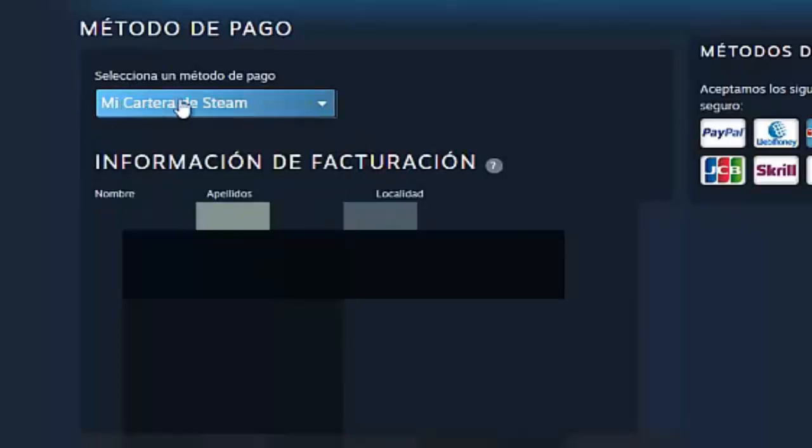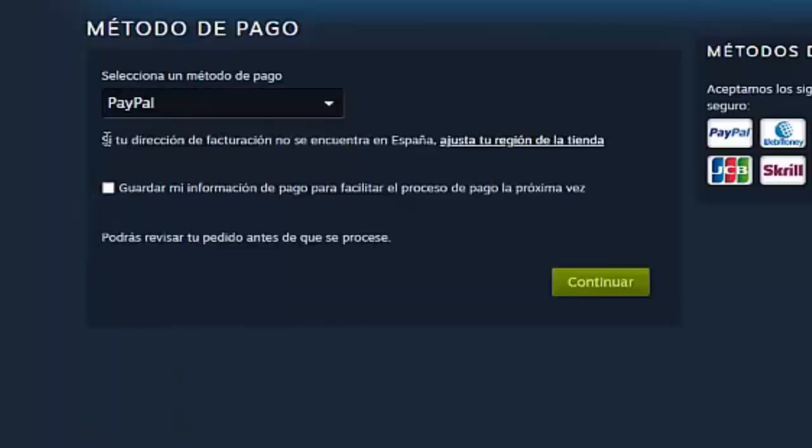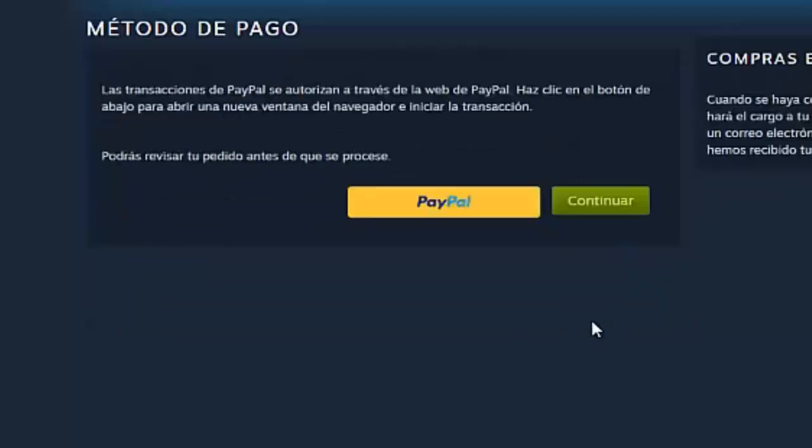We click Modify because now we are going to select the payment method, which is PayPal. Click here to select PayPal as a payment method. If your billing address is not in Spain, adjust your store region here. You can also save your payment information to facilitate the payment process next time — I'm going to leave that unchecked — and you can review your order before it is processed. We click here on Continue.